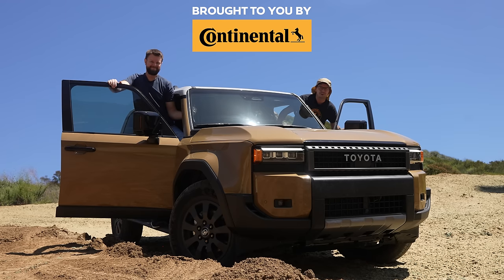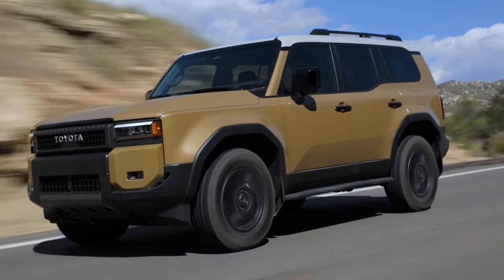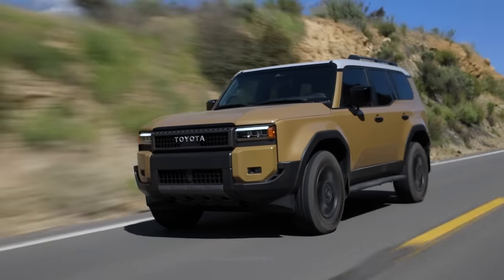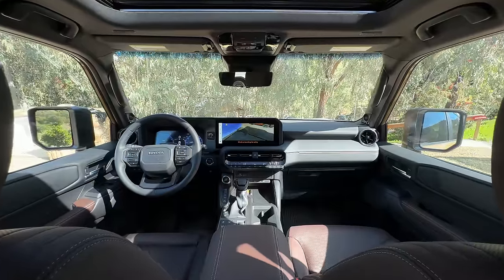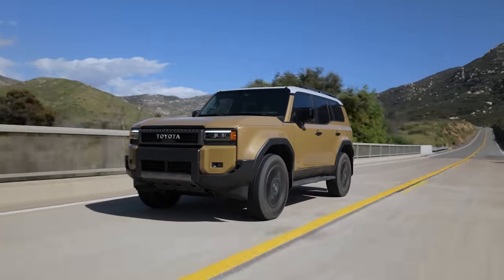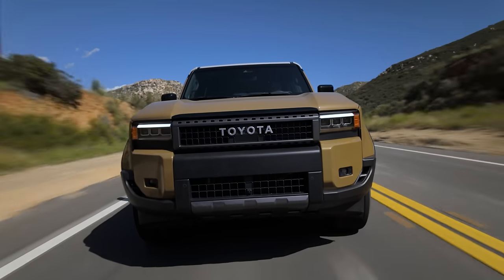I'm Yuri. I'm Jacob. We're going for a drive in the 2025 Toyota Land Cruiser — without launch control. Here's some turbo spool.